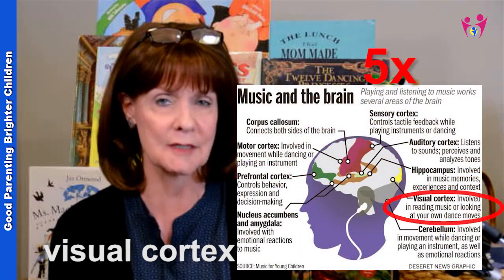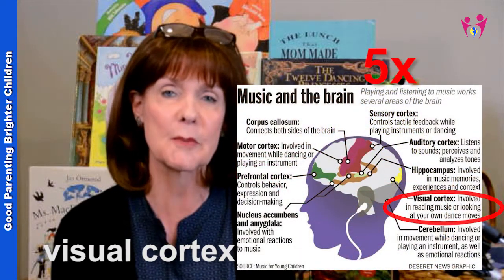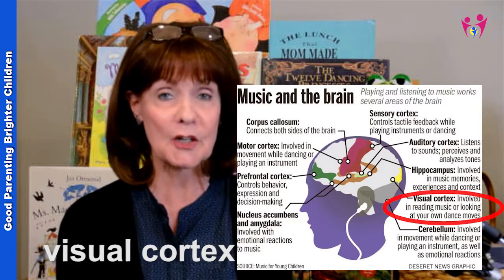The visual cortex is five times larger than the auditory cortex, so it's already established in the brain that we learn more quickly and easily by seeing than we do by hearing. When a child learns to read, they have to use their ears first and then their eyes, so they're using the auditory cortex before the visual cortex. But the visual cortex is extremely important for learning.